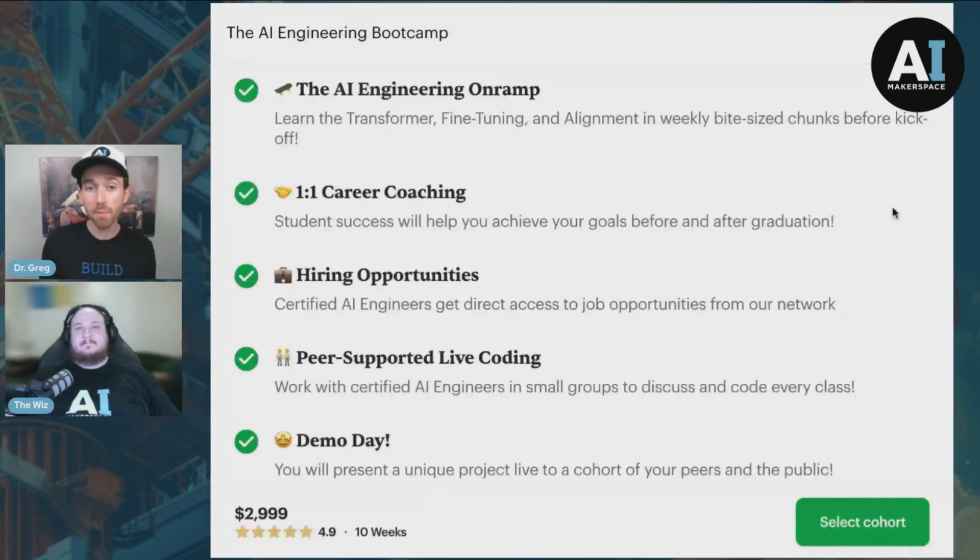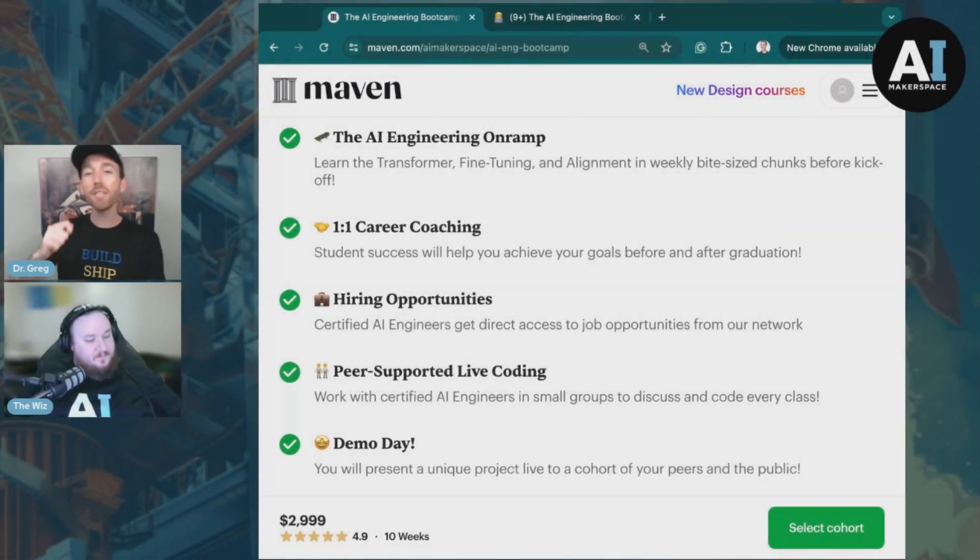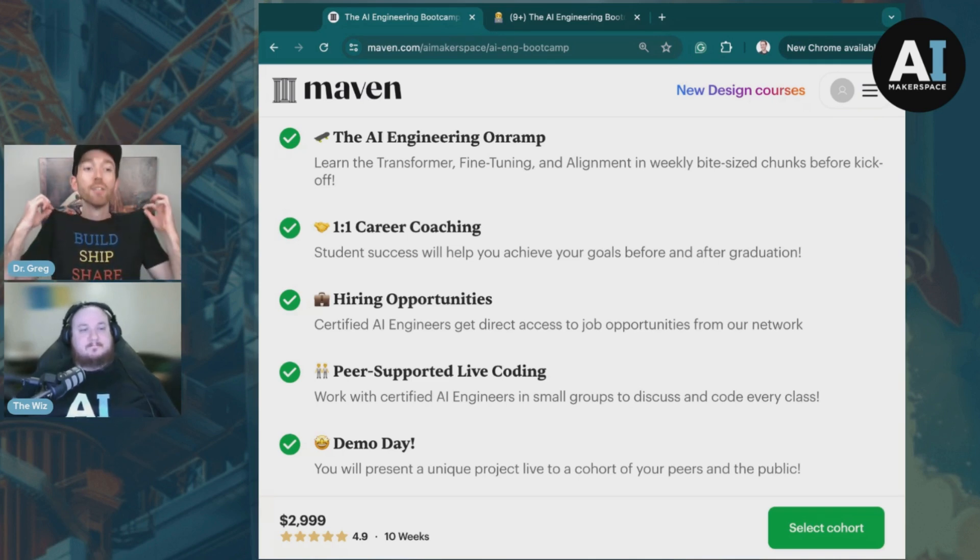The one I'm most excited about is the AI Engineering On-Ramp. This is going to give you the overview and walkthrough of the pre-reqs that you're just not going to get anywhere else — things like transformer fine-tuning and alignment that we don't have a chance to cover in the course because we're too focused on building, shipping, and sharing. We decided to make an email-based course out of it, offered for free upon enrollment.